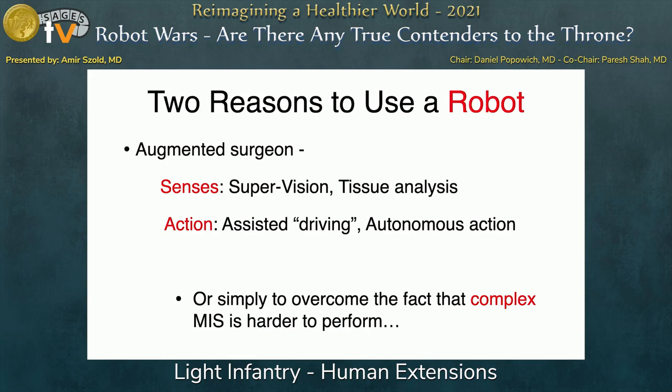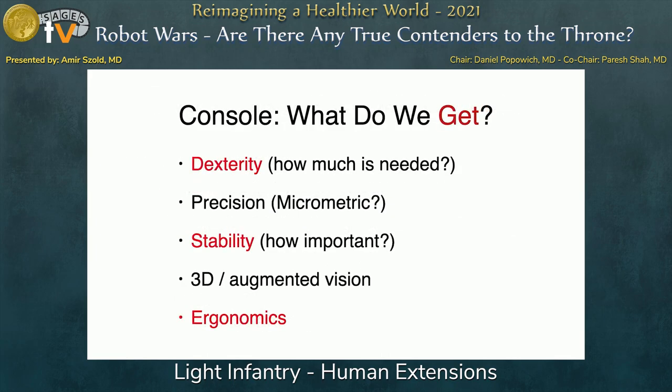It turns out that most robotic systems are not used for either. They're just used to make us feel more comfortable doing a more complex or even simple procedure. If you look at a big console robot, what do we get? You get dexterity — there's no question you're better using these systems, shown in a lot of bench testing. You get micrometric precision, though in general surgery one centimeter here and there doesn't really matter — millimeters or microns really don't matter.